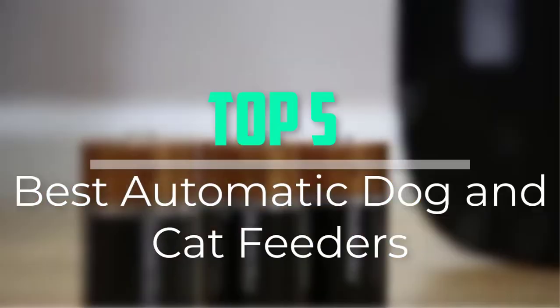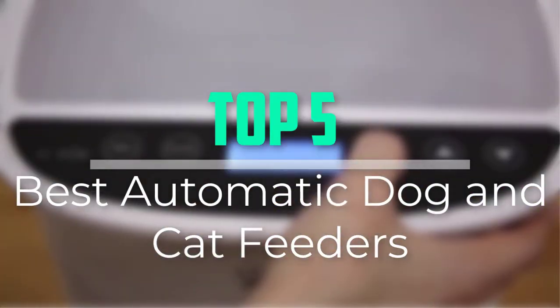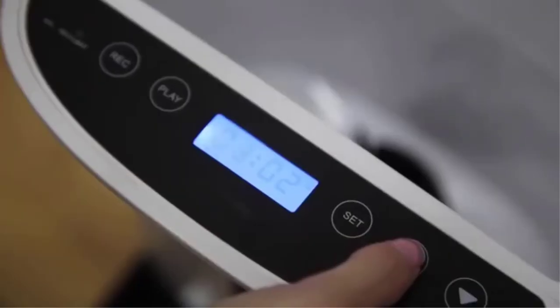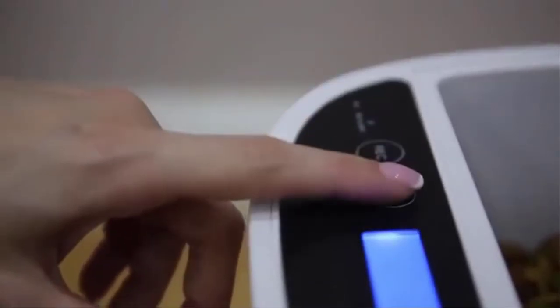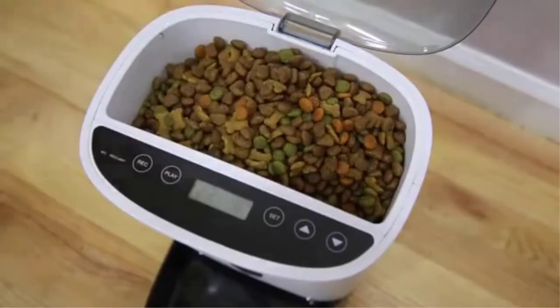Hello everyone, welcome back to our new video. In this video, I will give you more information about the top 5 best automatic dog and cat feeders that are available on the market. I tried to make popularity, quality, price, durability, user opinion, and more as my evaluation criteria.